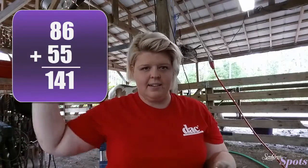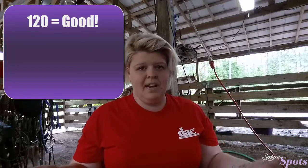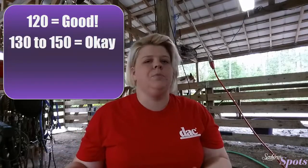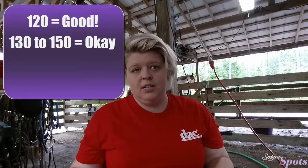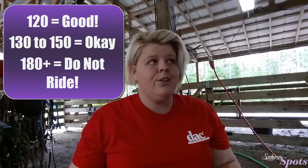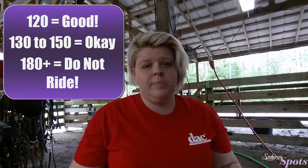There are three levels to consider. If your sum is at or below 120, you're pretty much safe to ride. When the sum gets more towards 130 to 150, you need to be more careful and make sure your horse is drinking plenty of water. If the sum is at 180 or above, just don't ride — horses cannot sufficiently cool themselves at that heat index, and there is a huge potential for heat stress and heat stroke.